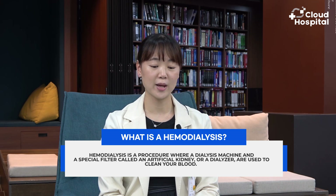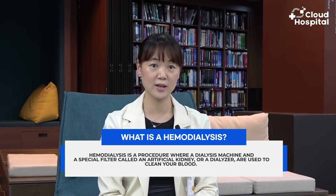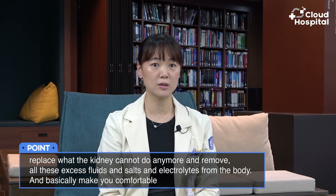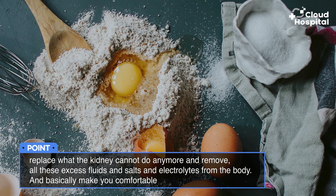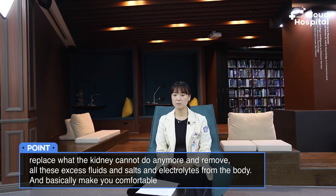Hemodialysis is a treatment to purify the blood when your kidneys are failing and no longer doing their job. When you have kidney failure, there's excess fluids, excess electrolytes, excess salts in your body, and these cause fluids in your lungs and swelling in your body. The dialysis method replaces what the kidney cannot do — removing all these excess fluids, salts, and electrolytes from the body to make you comfortable.